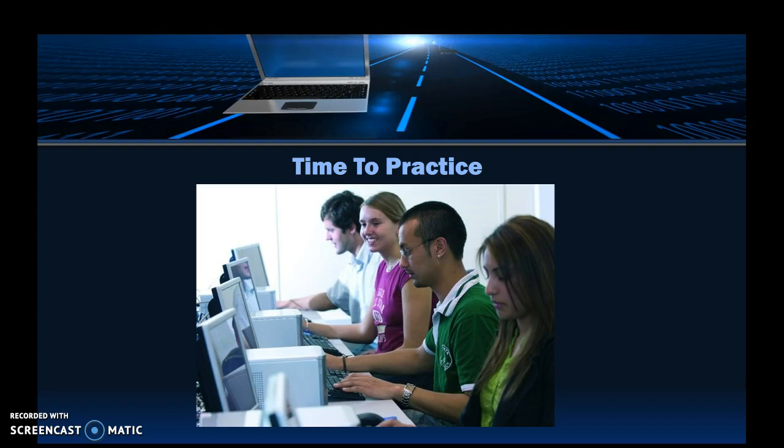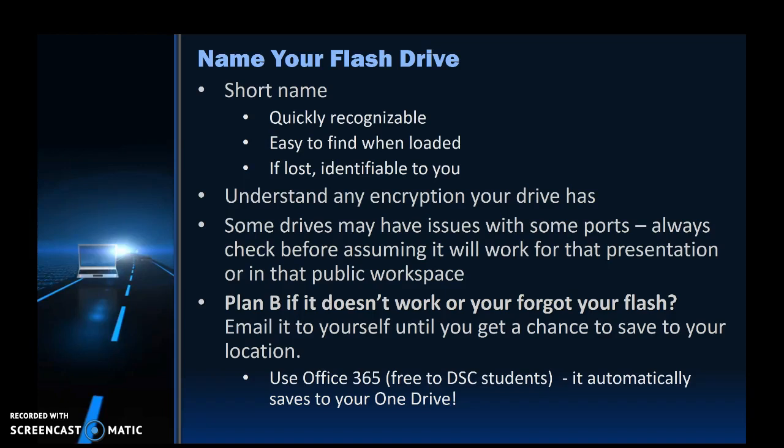Let's think about your flash drive. Did you realize that you can name it? If you don't have it already named, you should name it, because if you forget it somewhere, it will make it much more easily recognizable to give back to you. Also, when you actually plug it into your device, it will be much more recognizable in the list of options. Remember, even if you have a flash drive, you need a Plan B, just in case something gets lost or corrupted. So back your work up.